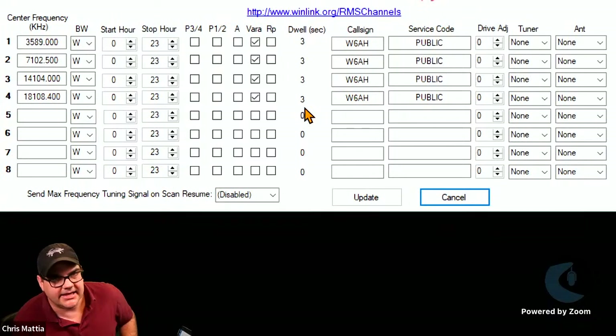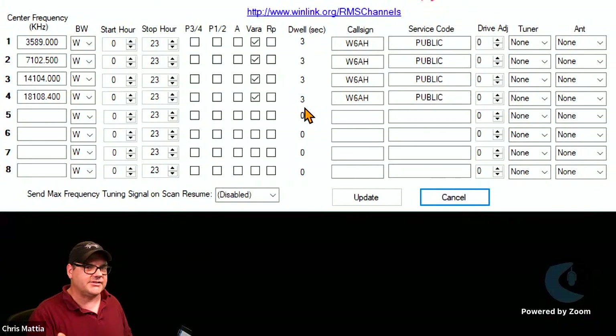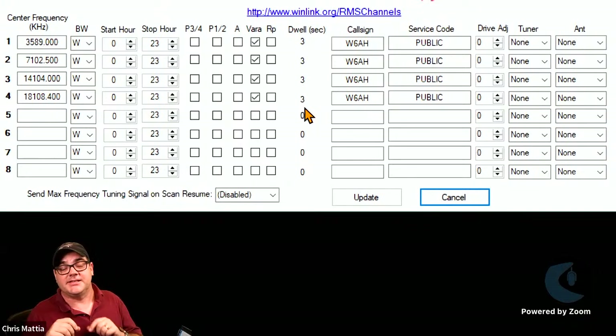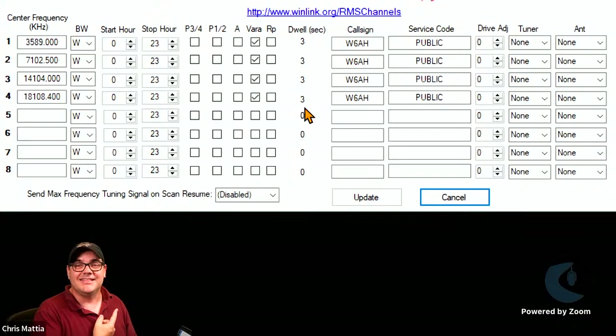The Dwell option sets how long your radio sits and listens on that frequency for someone to make a connection — default is three seconds. When you fill all this out and click Update, a pop-up tells you how long your entire sequence takes. In my configuration, about every 14 seconds my gateway cycles through all four settings. Don't just add as many frequencies as you can set — only add the ones you can actually support.